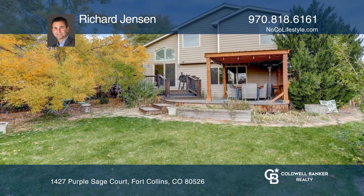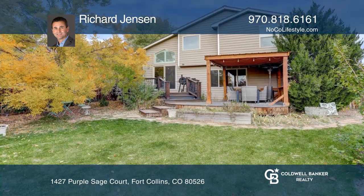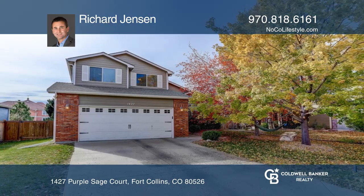The backyard has a large deck and gazebo. Find out how you can get the keys to your new home by contacting Richard Jensen.